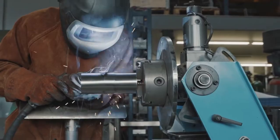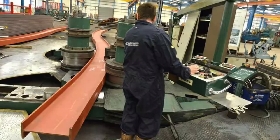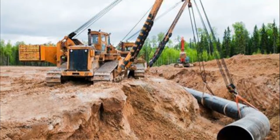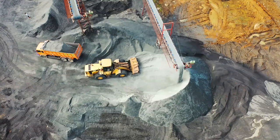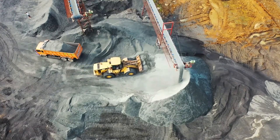When we think pipelines, we think an array of specialist equipment: welding, bending, coating, lowering, backfill, and trenching. Have you ever wondered why pipeliners use such specialist equipment? Have you ever wondered if you could use this equipment in maybe another construction application?